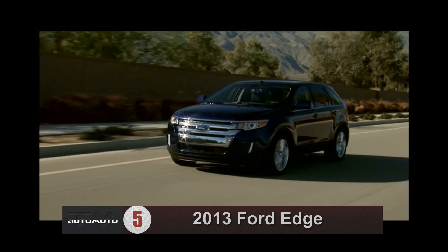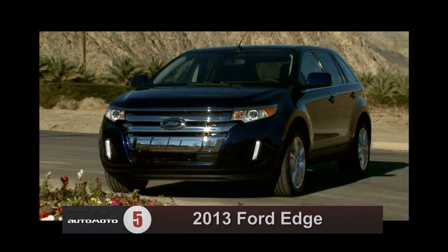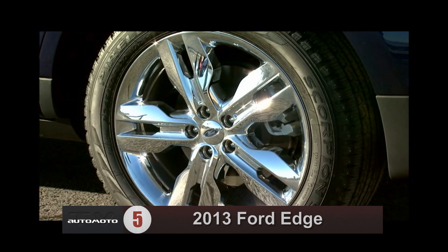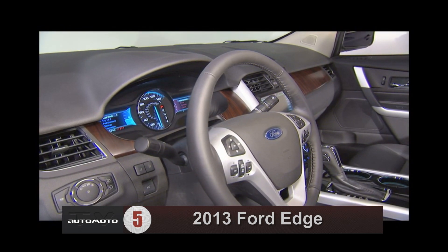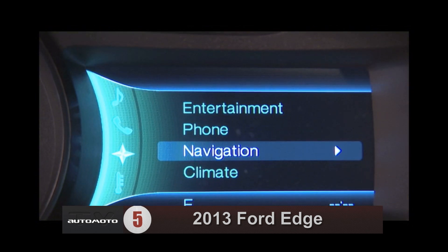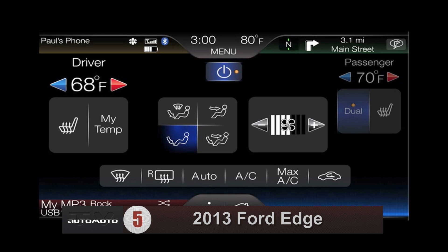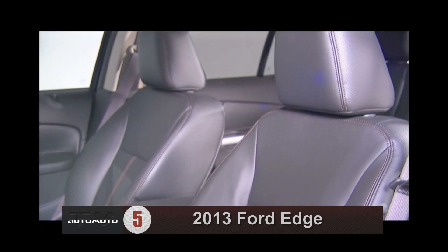Test drivers like the Ford Edge's performance, notably its fuel-sipping EcoBoost four-cylinder engine. The Edge's handling is described as composed and smooth in most trims, with precise steering and braking making it especially maneuverable for an SUV. The Ford Edge is the 2013 best two-row midsize SUV for the money, offering the best combination of ownership costs and positive reviews in its class.